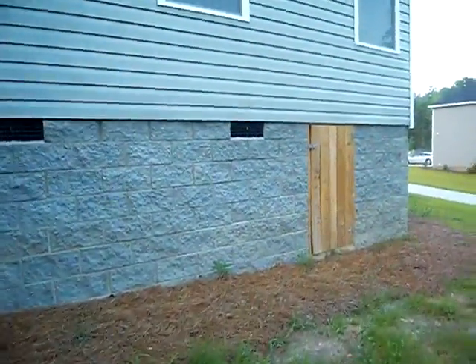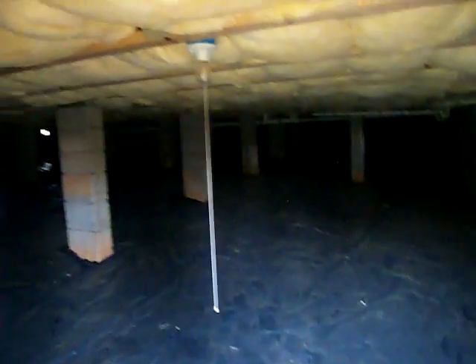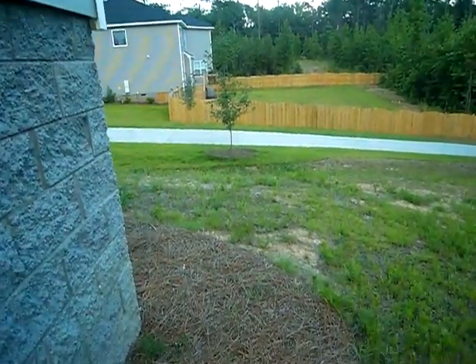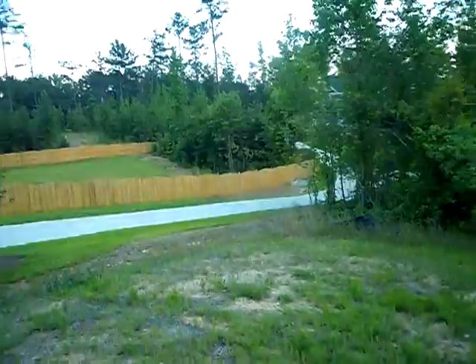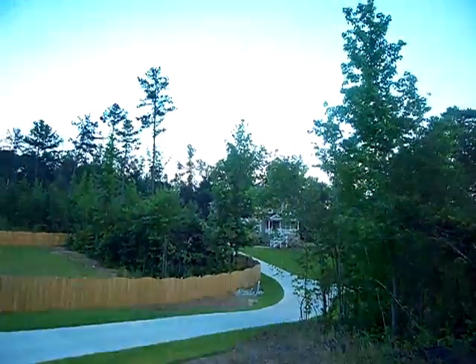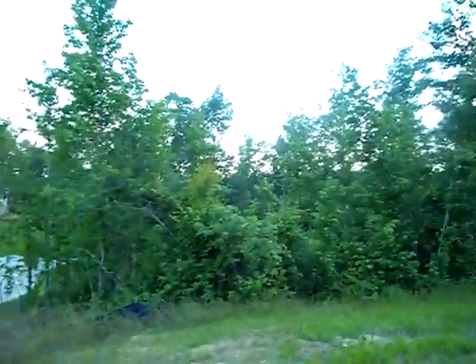Let me show you a little bit underneath the house. You don't usually see this on this price point for new construction — there's actually a vapor barrier, and I've also been told there's a special spray they put in here to deter mold. That's a standard thing they do on crawl spaces, which actually I don't know of any other builders that do that. It's a two-acre lot back there, though part of the acreage includes that street right there.